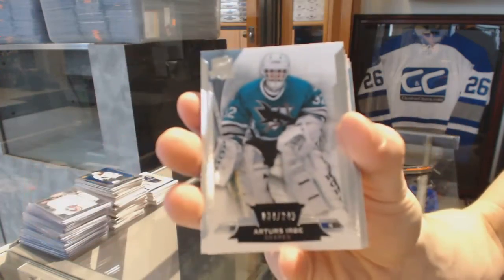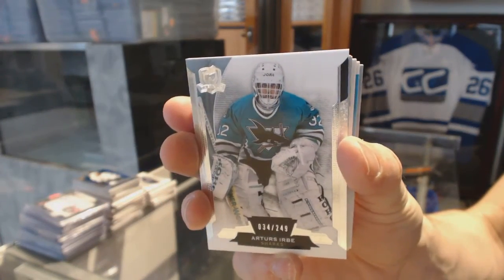All right, base card number 249 for the San Jose Sharks — Arters Urbane.